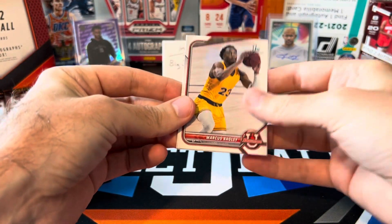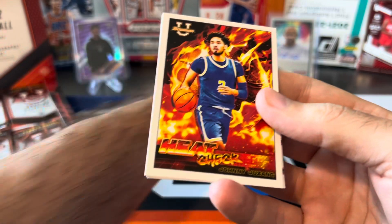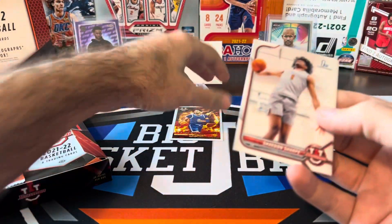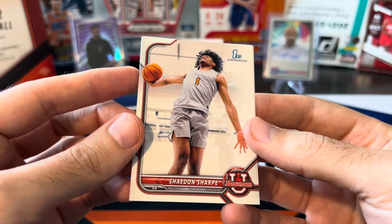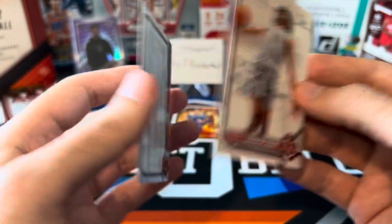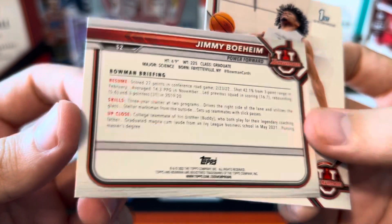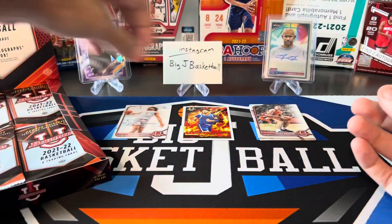I think Chet Holmgren is probably one of the better guys we can pull as far as autos go. Marcus Bagley. There's an insert heat check of Johnny Juzang. Shaden Sharp — this is one of the guys I mentioned. He's projected somewhere in the top five in the draft. Some guys have him higher, some lower, but that would be a nice auto to pull for sure. Jimmy Boeheim — is this Jim Boeheim the basketball coach's son? Power forward. Shaden Sharp we'll put in the hit stack.